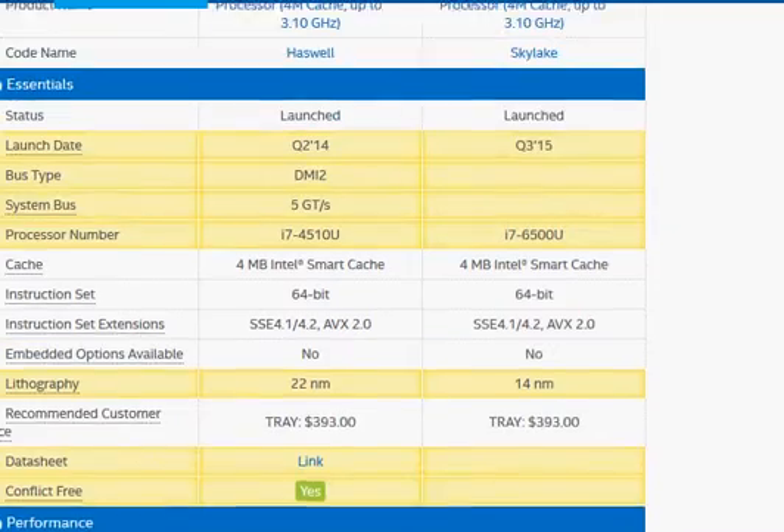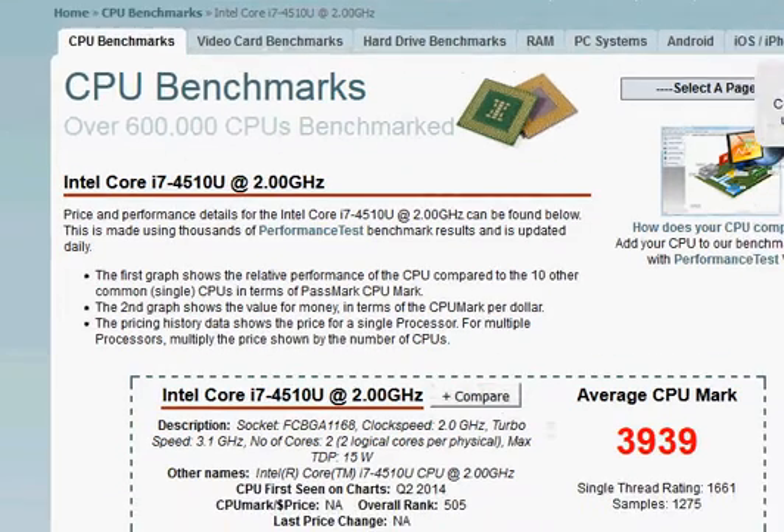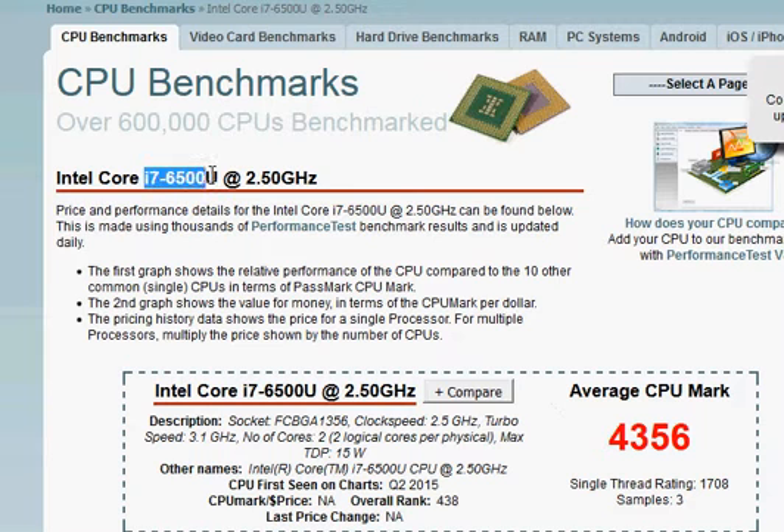Looking at the benchmark score, we have 3939 for the 4510U versus 4356 for the i7-6500U.